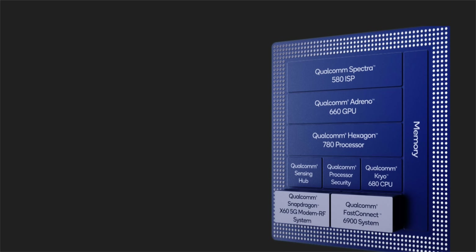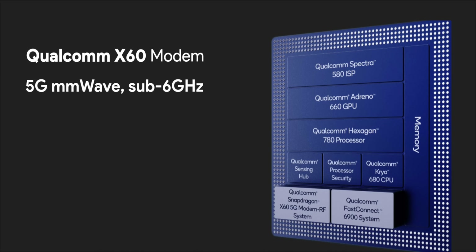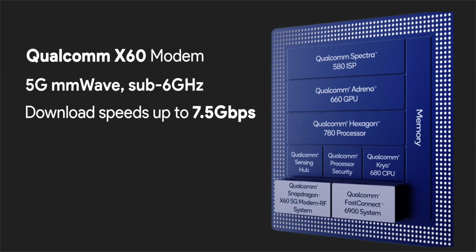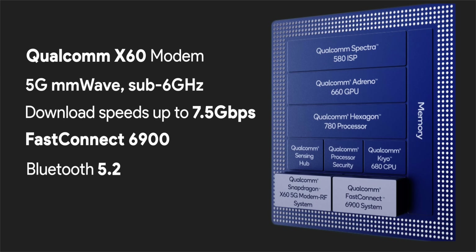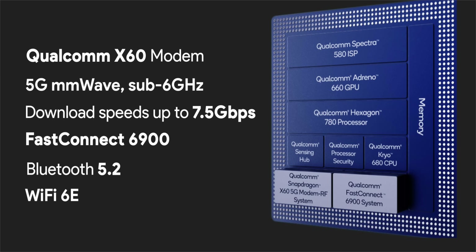There's also 5G support here. The Snapdragon 888 uses the new Qualcomm X60 modem with support for 5G millimeter wave and sub-6 GHz networks, and download speeds up to 7.5 Gbps. Along with that, the processor comes with the FastConnect 6900 platform with Bluetooth 5.2 and Wi-Fi 6E, though it's worth noting the Snapdragon 865 Plus also had the FastConnect 6900 platform with Wi-Fi 6E and Bluetooth 5.2, so nothing new there.